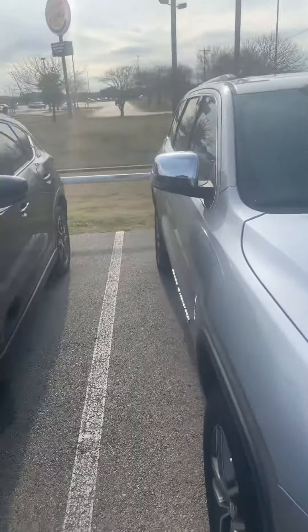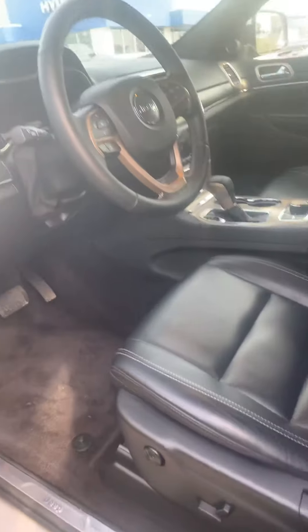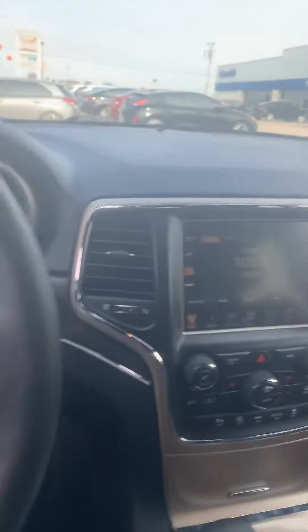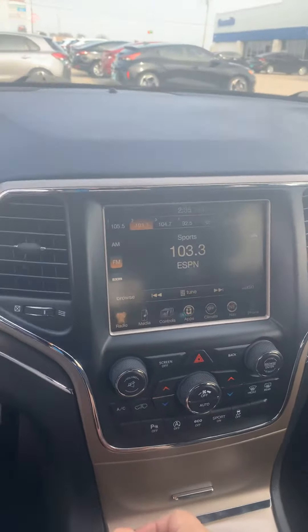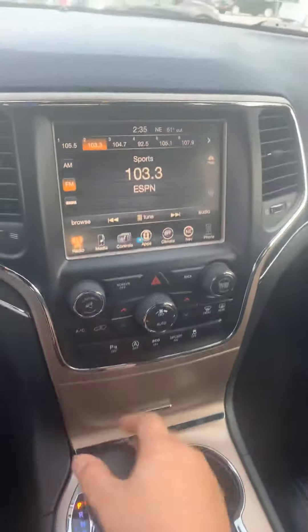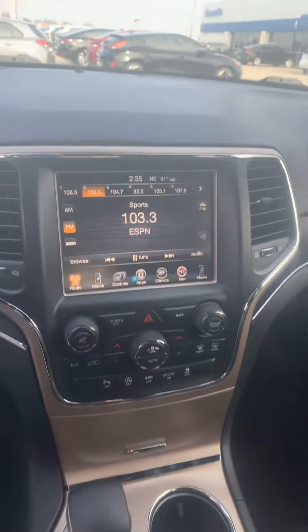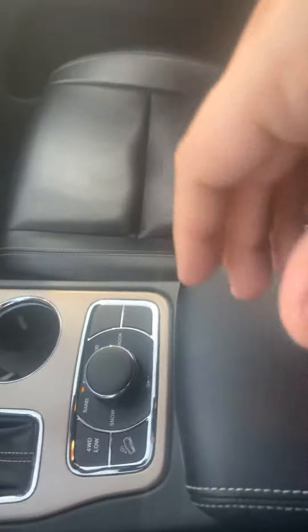Now let's go ahead and take a look at the inside. I've already got it started — it does come with remote start. Power seat, power window, memory seat. It's going to be around 41,468 miles. Big screen. Backup camera and sensors. All-wheel drive, and we will have the snow four-wheel drive as well. Different settings.